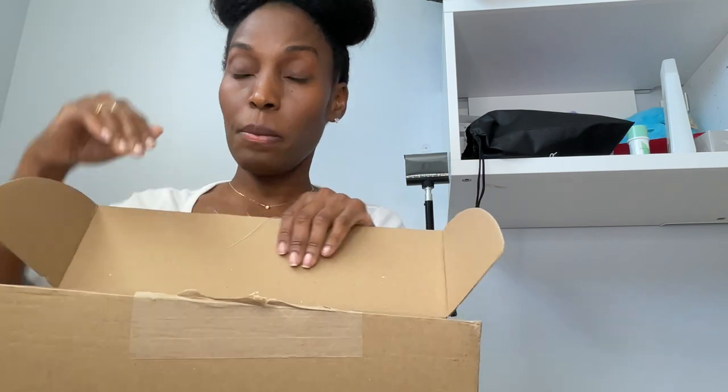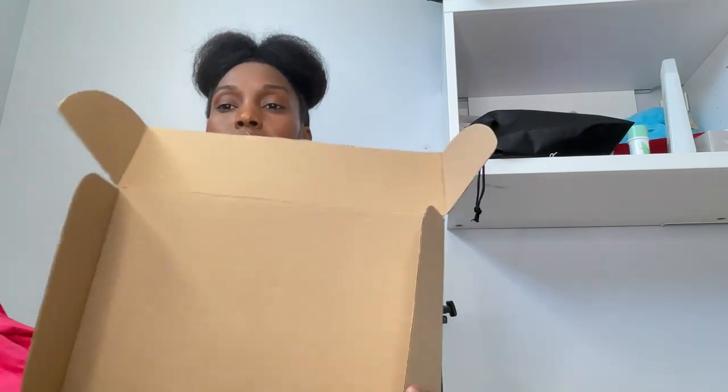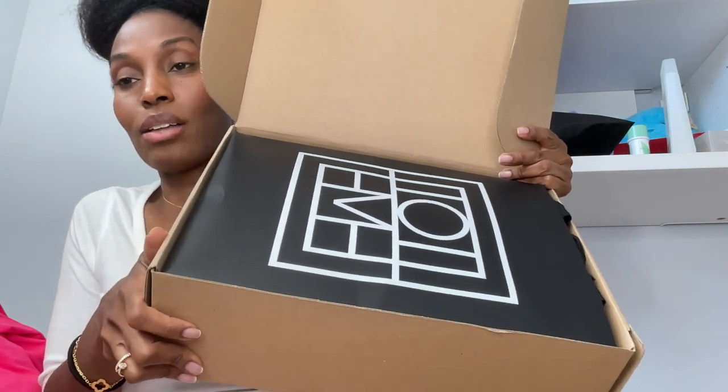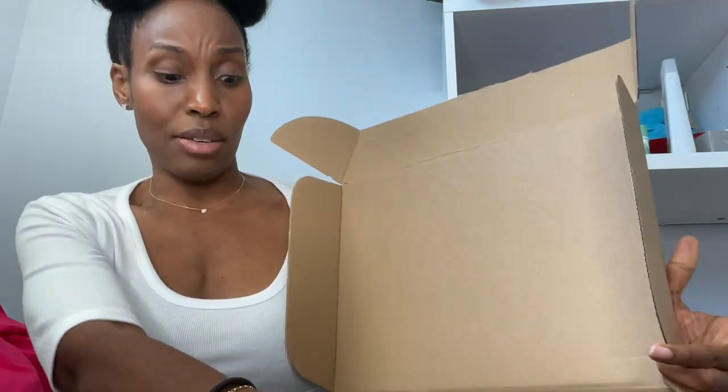I have the box open and I am going to open it and show you exactly how it comes. This is how it comes when you open it up — it is just a Totem bag. Now this is considered not a luxury bag; I guess it's considered a contemporary bag or whatever, which I'm perfectly fine with.